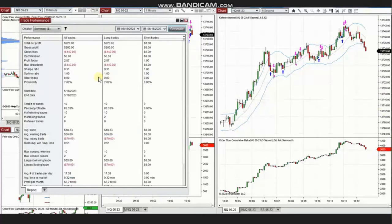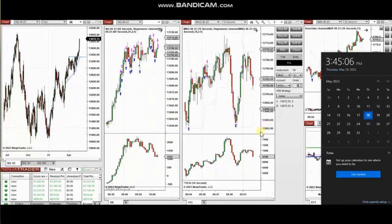We see the results of these 12 trades, which show he reached a profit factor of 2.57 with an 83% win rate and an average win-to-loss ratio of 0.51. The largest winning trade was $65 and the largest losing trade was $70. Thank you Yan for sharing your trades.